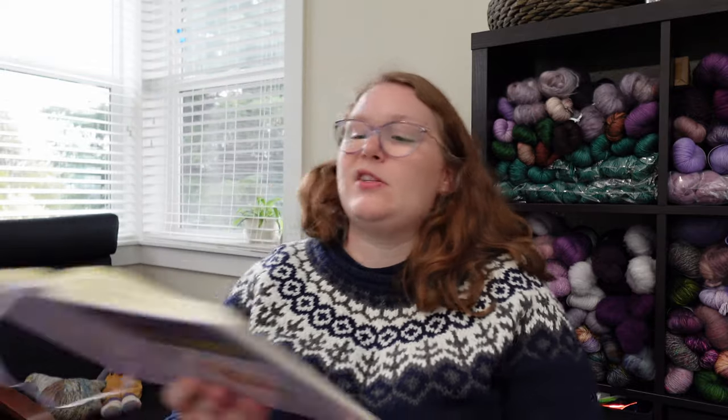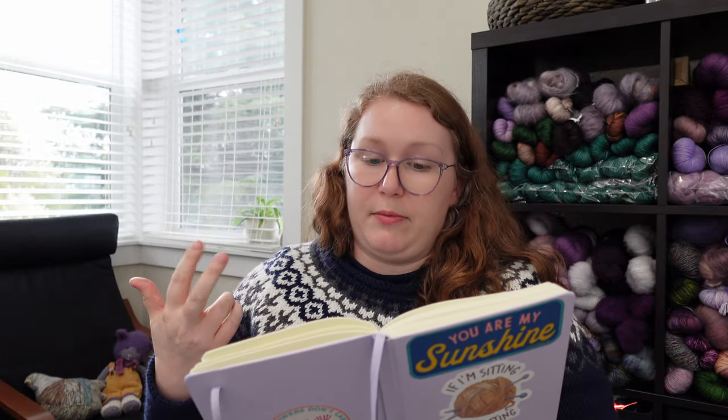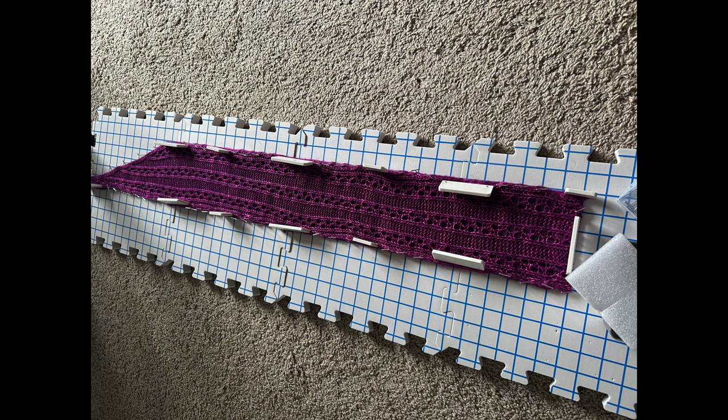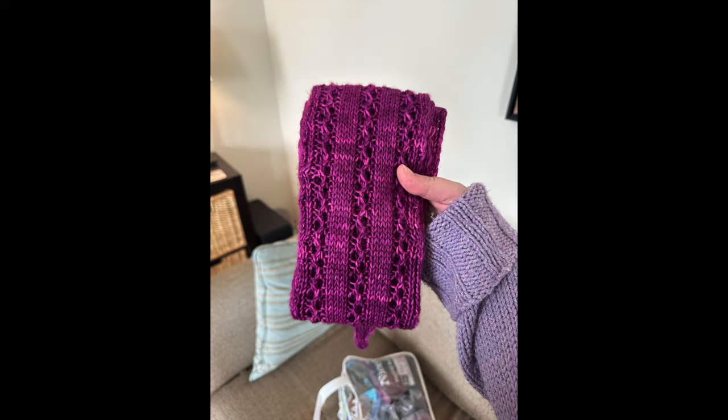I have another finished object to update you on and I don't have it with me. I finally finished my purse project — my purse project for my grandma. That was really exciting. I cast it off, blocked it, and then I presented it to my grandma over dinner at a restaurant this last week, and she absolutely loved it.